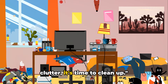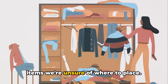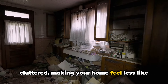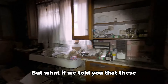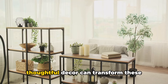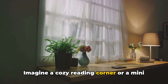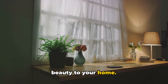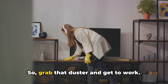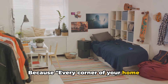If your corners are collecting dust and clutter, it's time to clean up. The corners of our homes often become unintentional storage units for items we're unsure of where to place — from exercise equipment to forgotten decor. But what if these forgotten corners could be your home's biggest hidden gems? Regular cleaning and thoughtful decor can transform these spaces from cluttered chaos to chic nooks. Imagine a cozy reading corner or a mini indoor garden — a space that adds value and beauty to your home. Remember, clutter is not just about aesthetics. It's about creating a space that feels good to be in. Grab that duster and get to work. Clear out the clutter, bring in the light, and let your corners shine. Because every corner of your home deserves to shine.